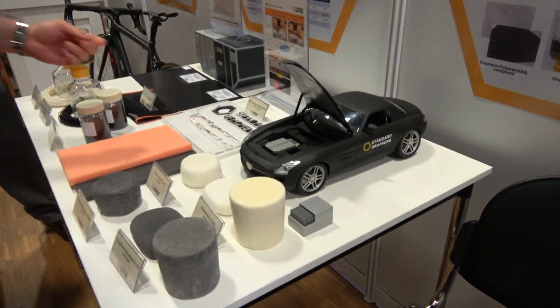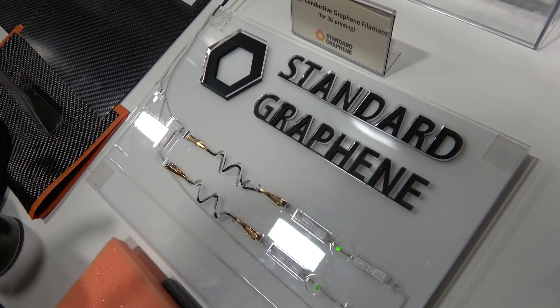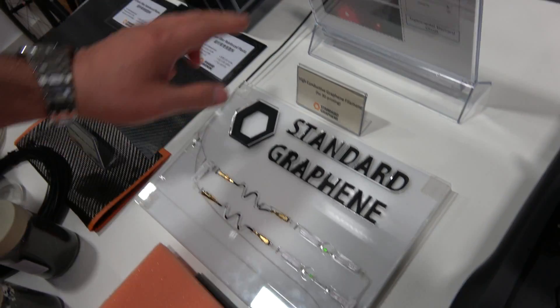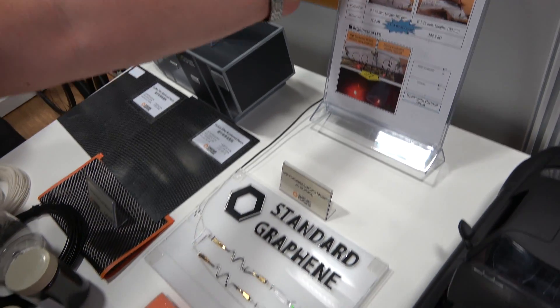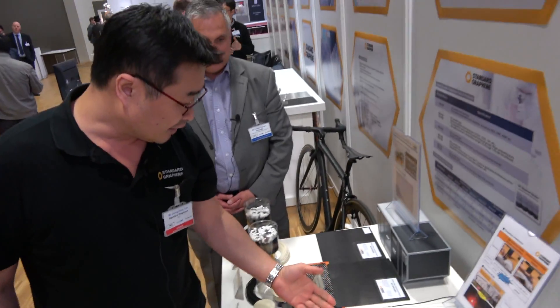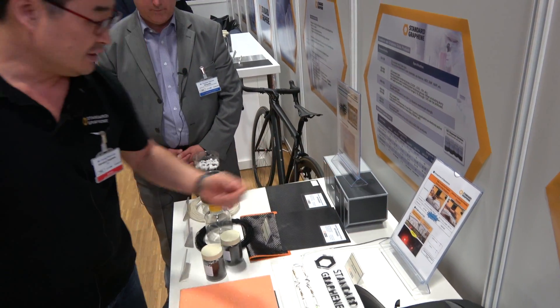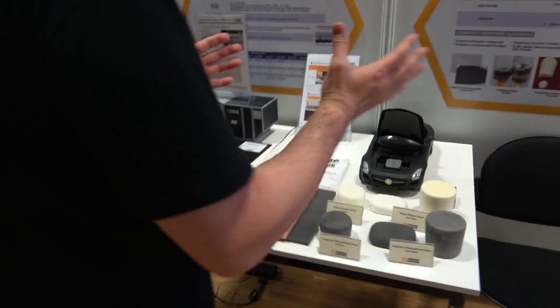This is a high conductive graphene filament. As you can see, one is a regular TPU and the other has our graphene added into it. We're able to reduce resistance by 11 times just by adding our graphene, which means you can have electricity moving faster.